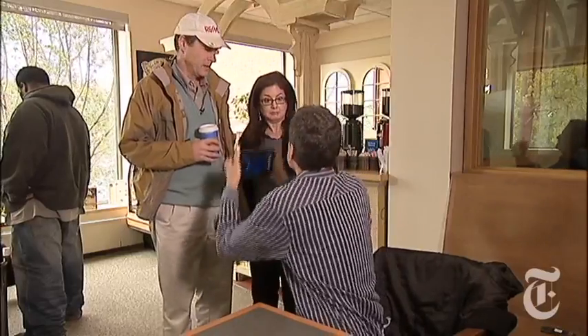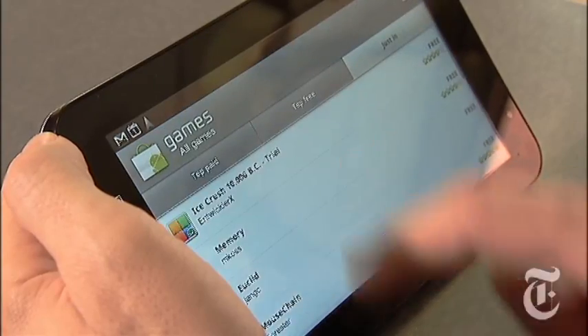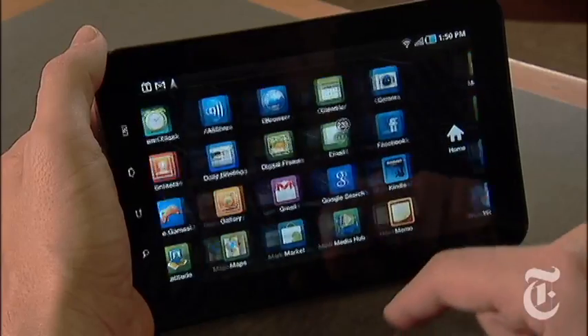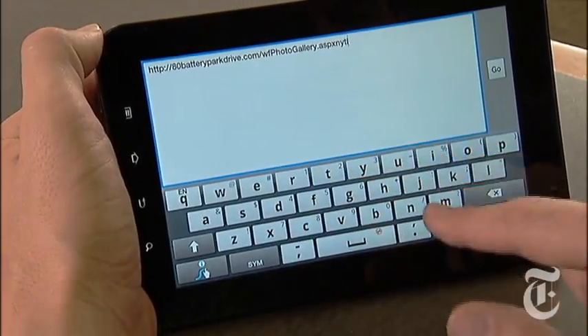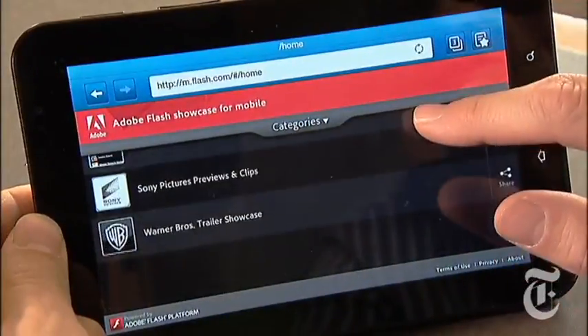It's not an iPad. So it doesn't run apps? Yes, of course it runs apps — the tens of thousands of apps for Android phones. Of course, it was designed for the phone's smaller screen, so you see this big black border around some of them. But the built-in apps have all been redesigned to fill the screen nicely. Look, this is the calendar, here's the email program, the browser works great too. And by the way, it plays Flash videos — you can't do that on an iPad.